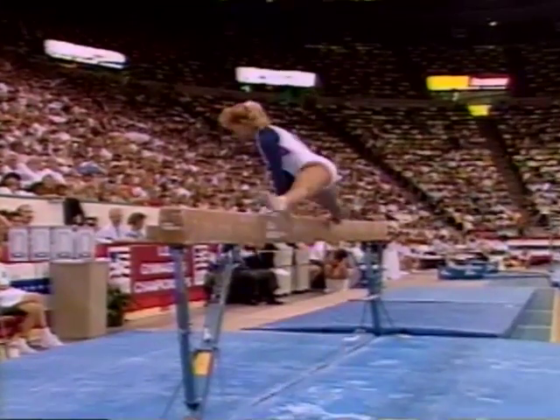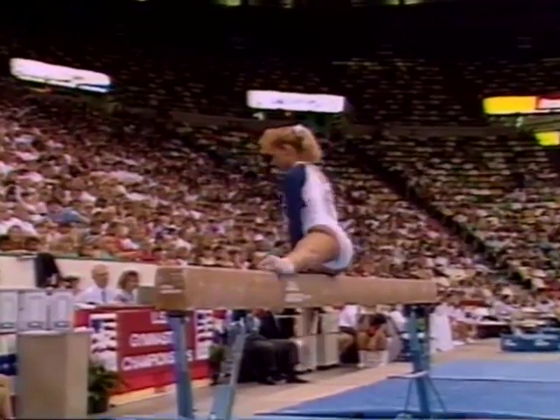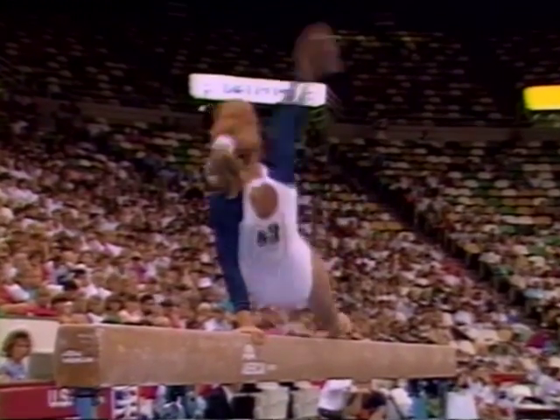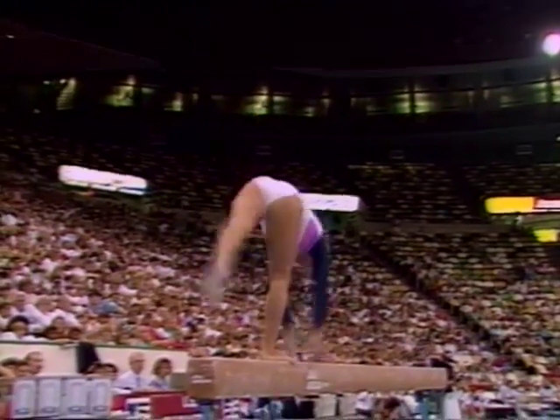For most gymnasts, beating a 9.675 would be a tall order. She's very capable of that. Particularly in recent times, she's become so confident on this event.